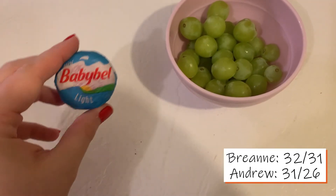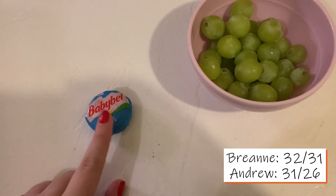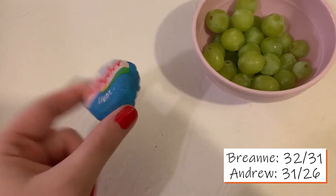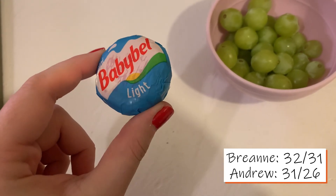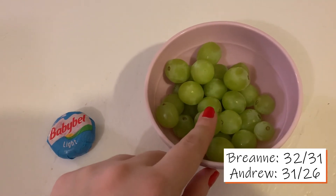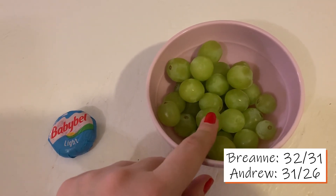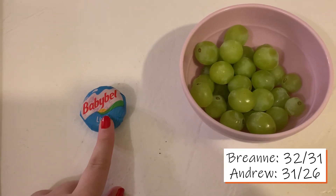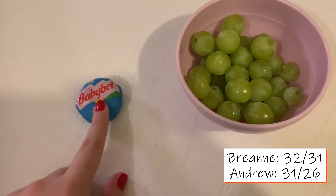We're just going to end our day with this. Andrew's going to have a Babybel Light cheese — one of these mini Babybels for one point. And I'm just going to have some grapes. I just want something cold and crisp because it's still so hot here in Texas. So I'm having grapes for zero points and Andrew's having the Babybel for one point to finish out our day.